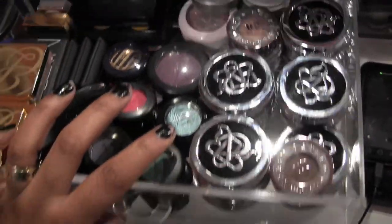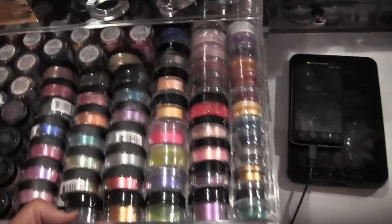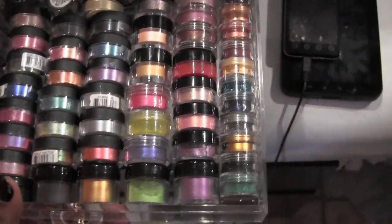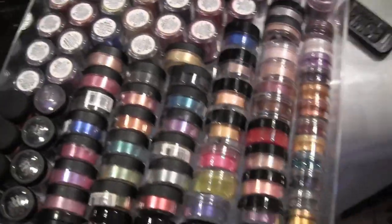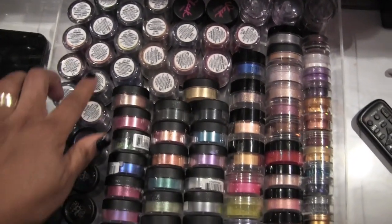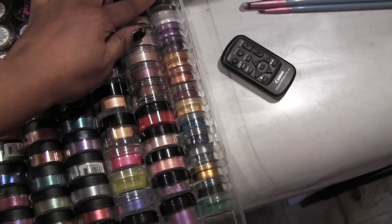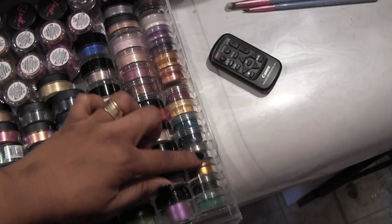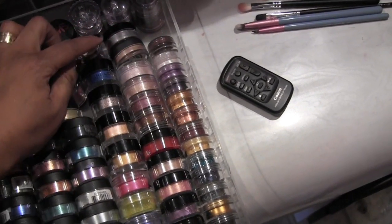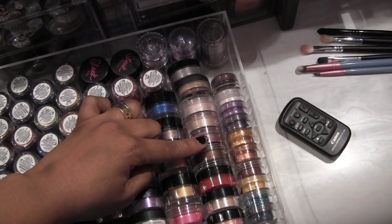Next are my pigments — if you know me, you know I love pigments. Let me take this drawer out. I have all my NYX eyeshadow pigments, two Sleek, some NYC, and all of this right here is Bitch Slap Cosmetics, and this is from Queen of Color.